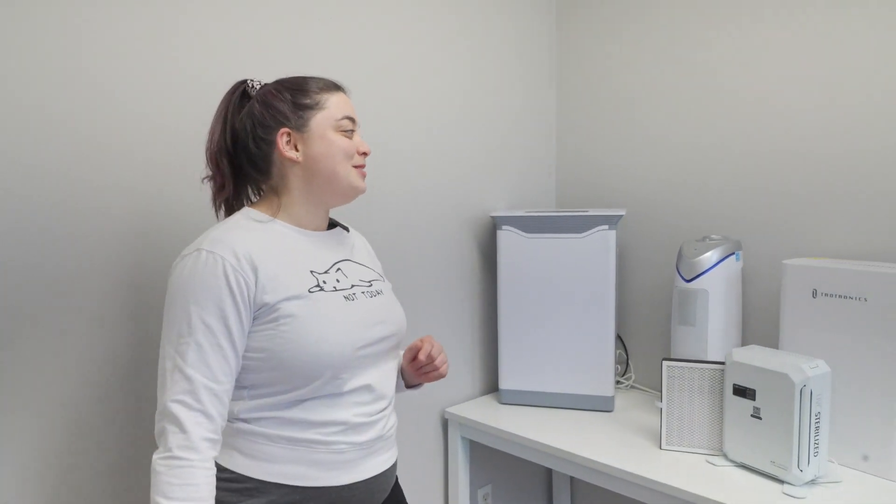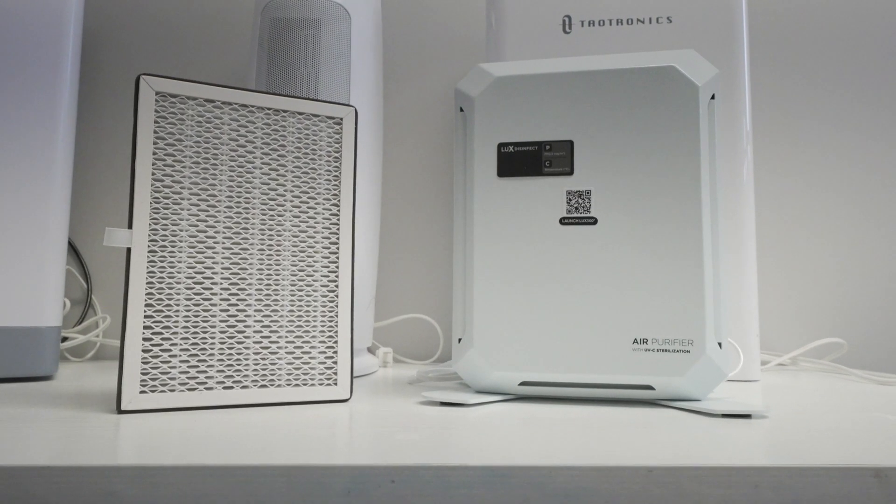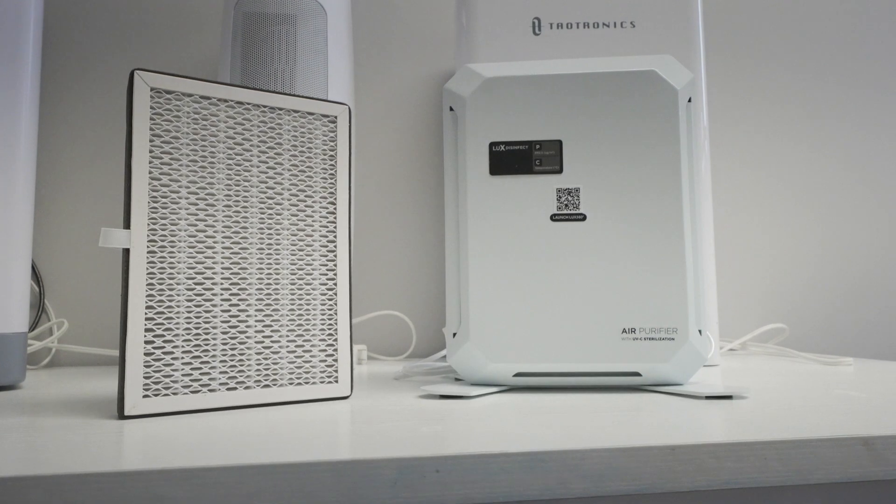Are you in the market for an air purifier that helps keep COVID away and helps you breathe better, but you can't decide which one? Let me help you out. Just like you would look at different performance and features when buying a new car, you're also going to look at different features and performance measurements when it comes to the different air purifiers.